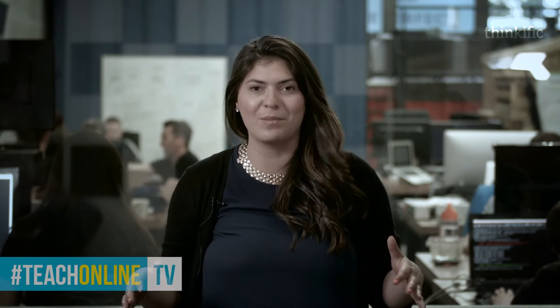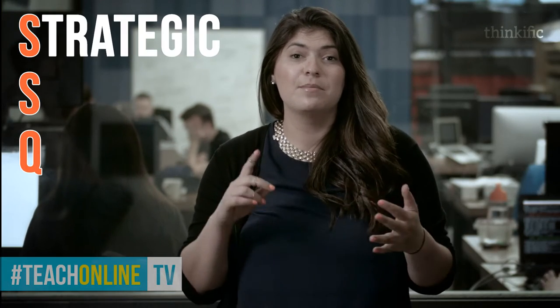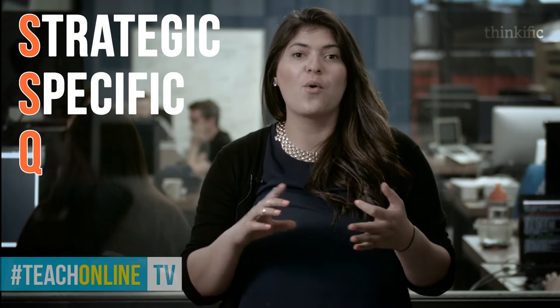I have a really easy formula for you to follow to make sure that you're killing it. All you have to remember is SSQ — the SSQ formula. It's going to be: be strategic, be specific, and then qualify your testimonials. So let's run through what I'm talking about.